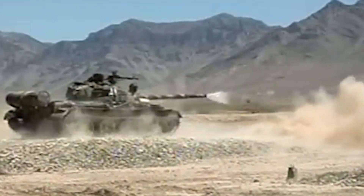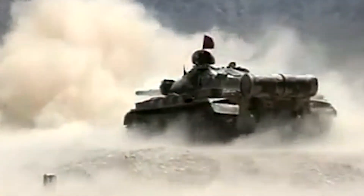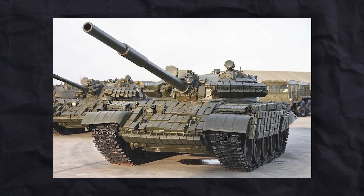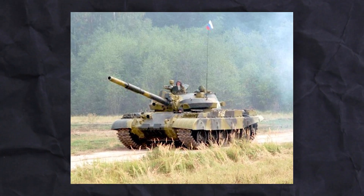While the T-62 is a lot like the T-55 and shares many parts, there are some differences, like a slightly bigger hull, different wheels, and gaps between wheels. There is a 7.62mm machine gun next to the main gun and a 12.7mm heavy machine gun on top. The tank carries 40 rounds for the main gun and 2,500 rounds for the machine gun.